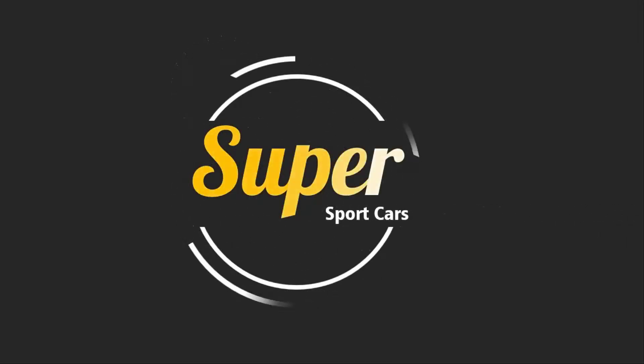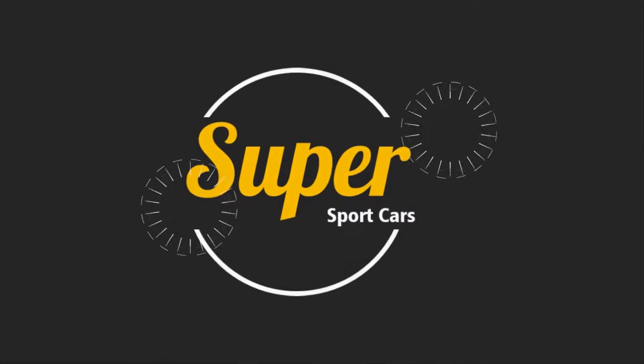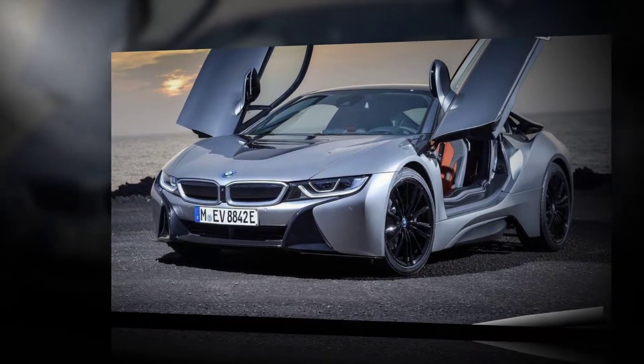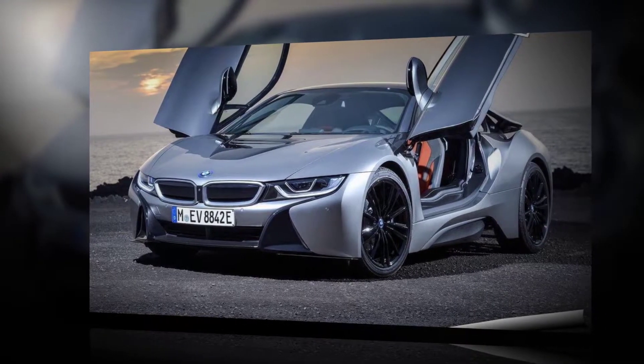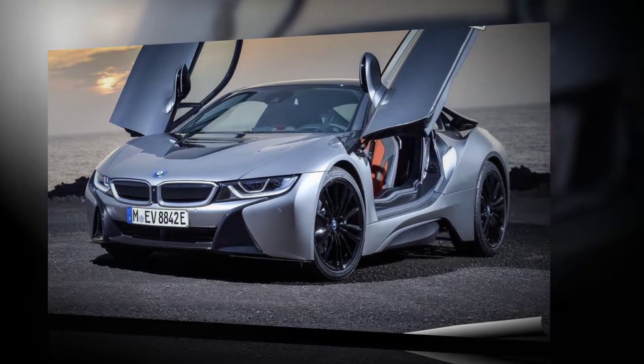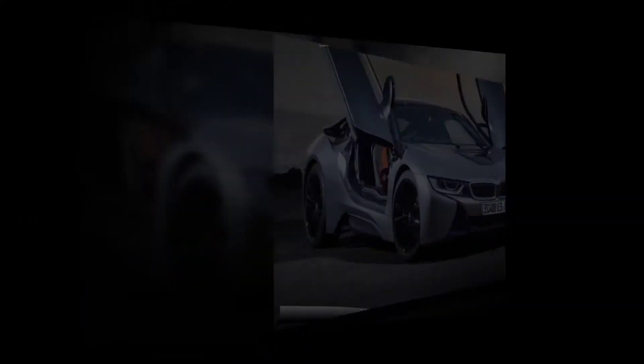BMW i8 Coupe 2018 Review. Rigorously further developed BMW eDrive technology powers both the BMW i8 Roadster and new BMW i8 Coupe. The number of driving situations where the electric motor is solely responsible for powering the car has been significantly increased.